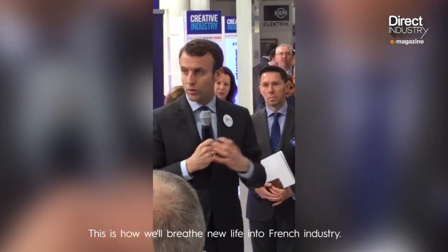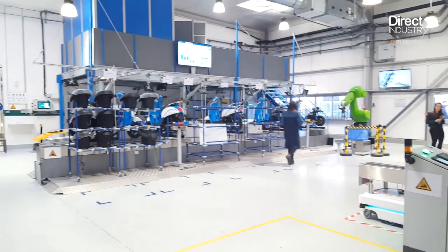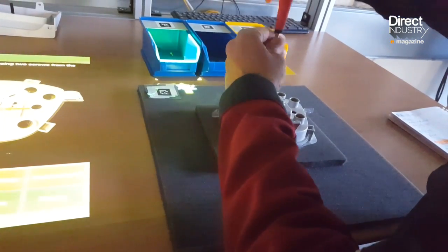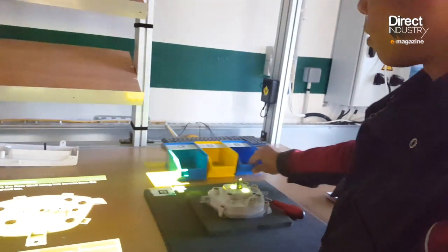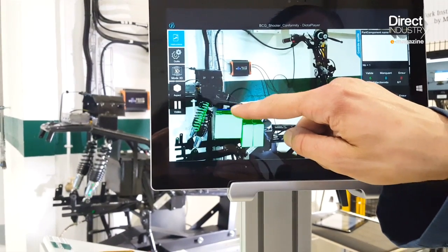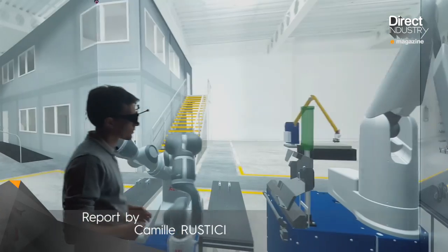This investigation into the two lab factories enables us to see the outline of tomorrow's factories. More competent workers, collaborative robots, and virtual manufacturing systems will result in greater flexibility and productivity. Technologies like low-cost sensors that make systems more intelligent, and collaborative robots at less than 10,000 euros, are within everyone's reach. The factory of the future might even be the factory of today.